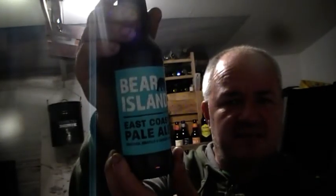Next one: Beer Island, 4.8% East Coast Pale Ale. I'm not sure who makes it. And then there's Fuller's Citrus Cyclone, a West Coast Hot IPA at 5.6% volume.